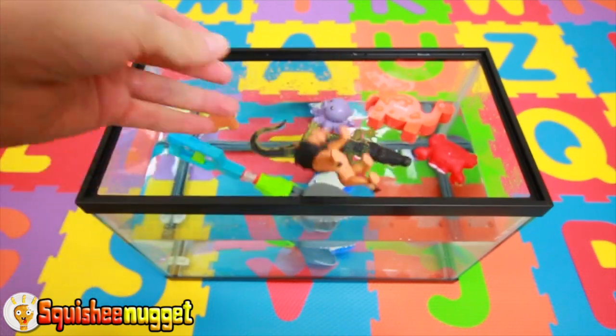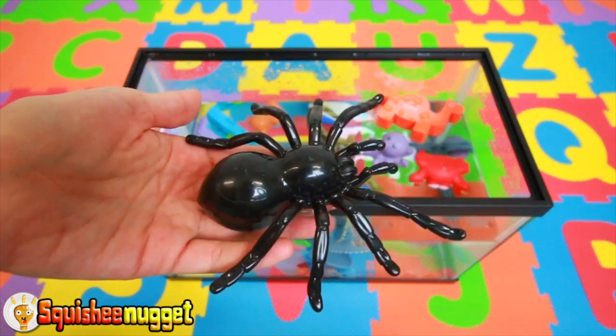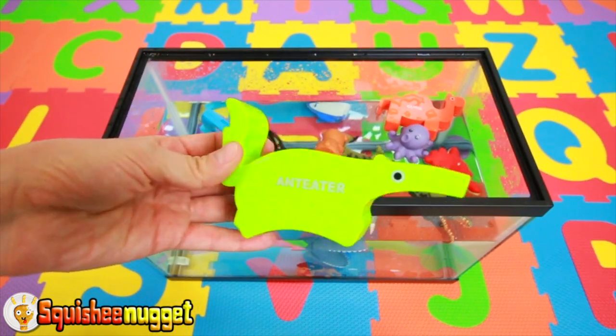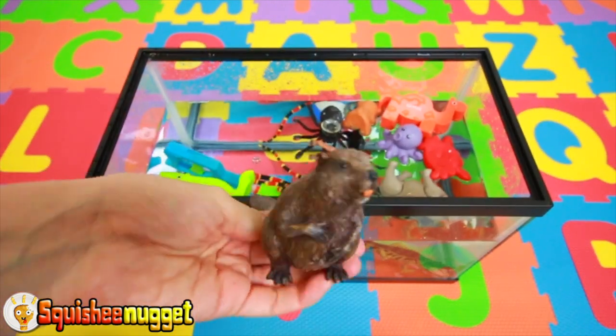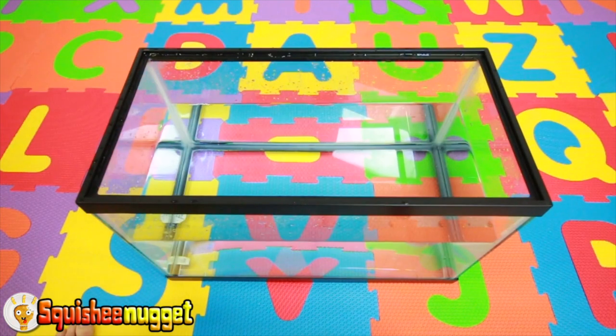Brown lion. Gray rhinoceros. Black spider. Brown and white horse. Green ant eater. Black, yellow, and red snake. Brown beaver. Blue narwhal. Let's learn some animals.